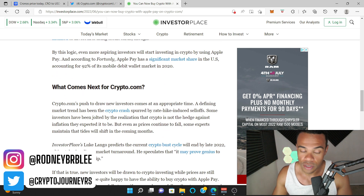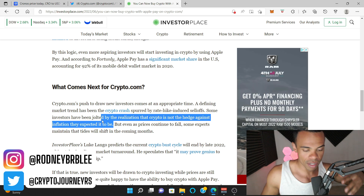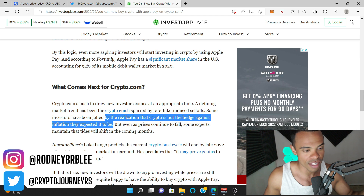So what comes next for Crypto.com? Crypto.com's push to draw new investors comes at an appropriate time. A defining market trend has been the crypto crash spurred by rate hike-induced sell-offs. Some investors have been jolted by the realization that crypto is not the hedge against inflation they expected it to be. If you've been DCAing into crypto since the all-time high, you would have had more money if you'd kept it in cash — but no one can tell the future, and that's why we continue to dollar cost average.